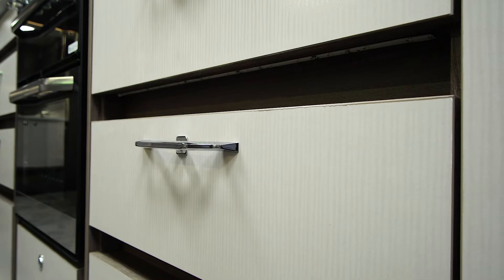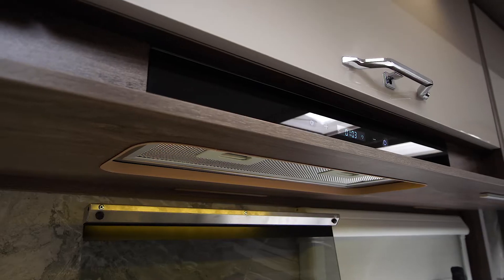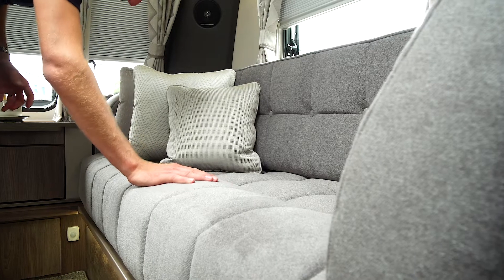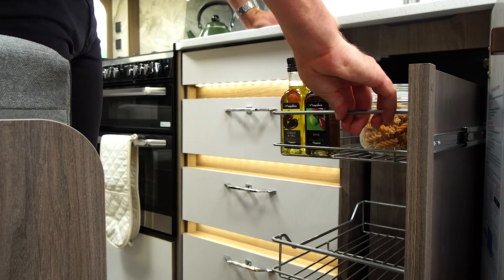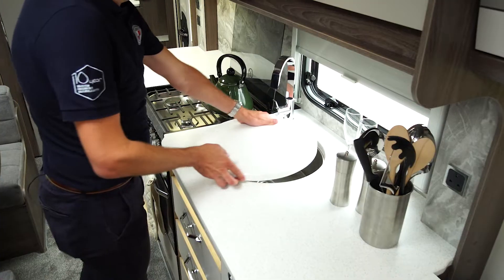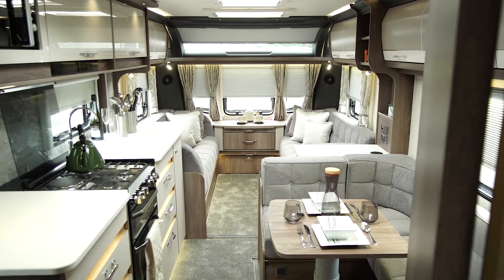Our design team have worked hard to ensure that styling, comfort and functionality are at the heart of what we do. Whether it be our sumptuous furnishings, our handmade furniture or practical design features that make your time in your Coachman caravan as enjoyable as possible.